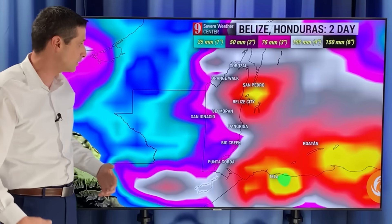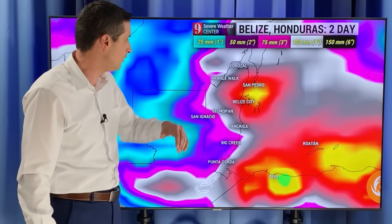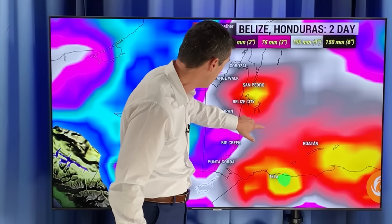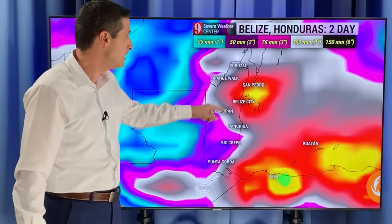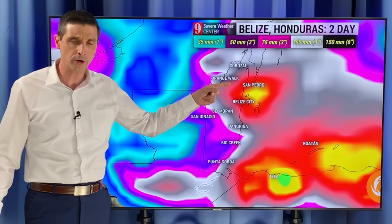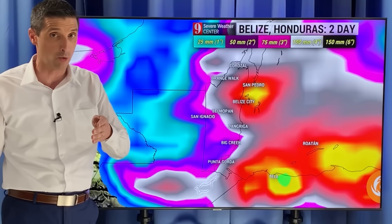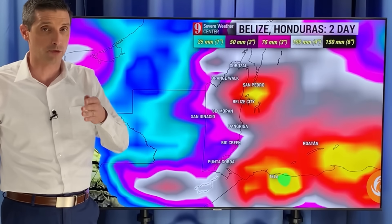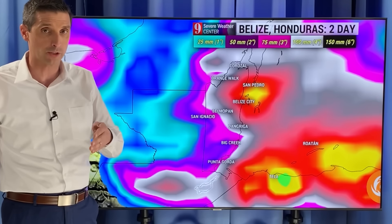This is a big issue as far as rain totals go — we are off the chart. The white and black shading here represents 150 millimeters, or six inches of rain. These spots in Belize and Honduras in particular, maybe even Nicaragua, are going to get over 300 millimeters of rain over the next couple of days. That's over 12 inches of rain.